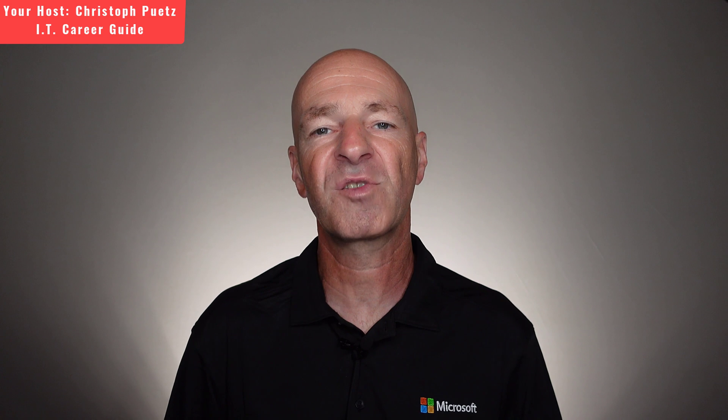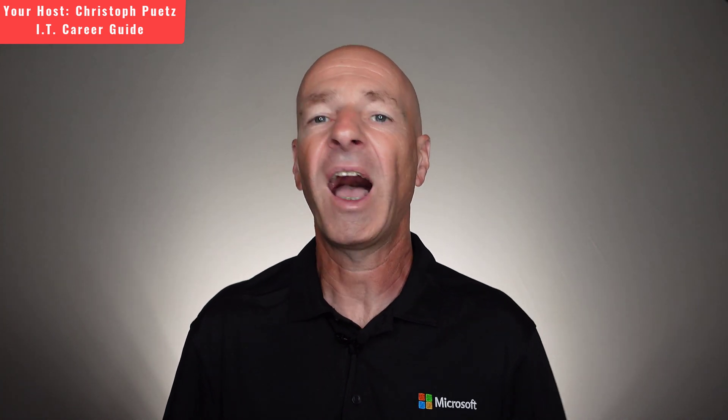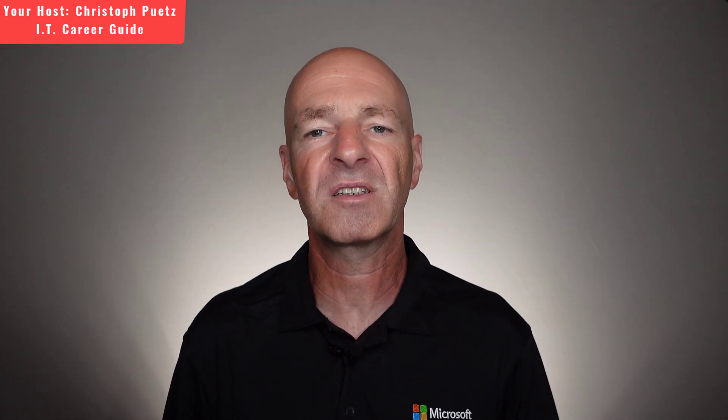My name is Christoph Putz. I have 22 years of IT experience. I used IT certifications to start a career in information technology. I worked my way up from help desk support to systems administration, systems engineering, to become a senior IT manager managing teams around the globe.